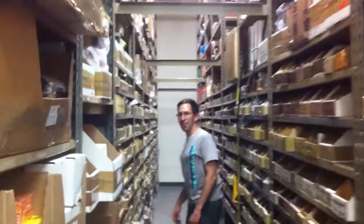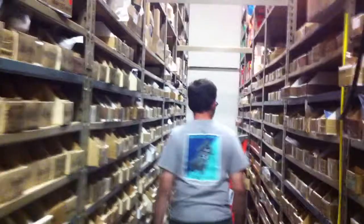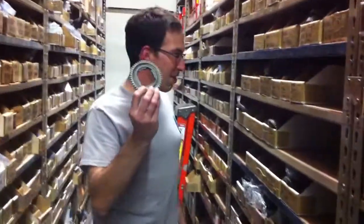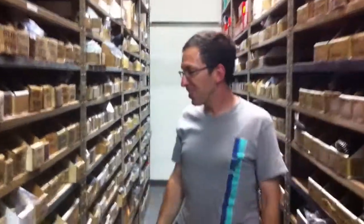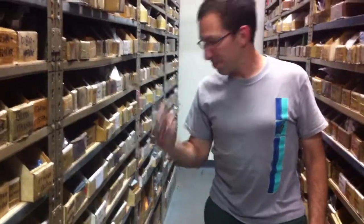The aisle I'm going down now is vintage parts, and all the lights are on motion sensors here, so they turn on as you walk down the aisles. We've got everything. You need a gear? This is the fourth gear for your P125. How about the horn cover for your 70s Vespa? We got that, and we also have it in white if you want.